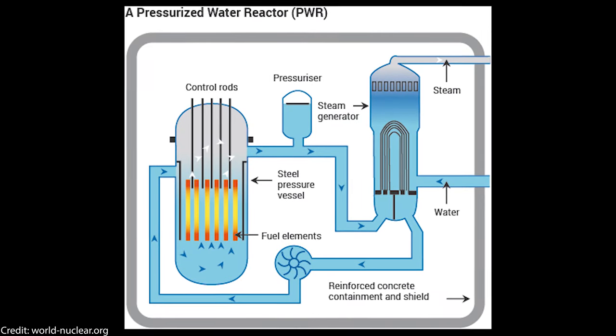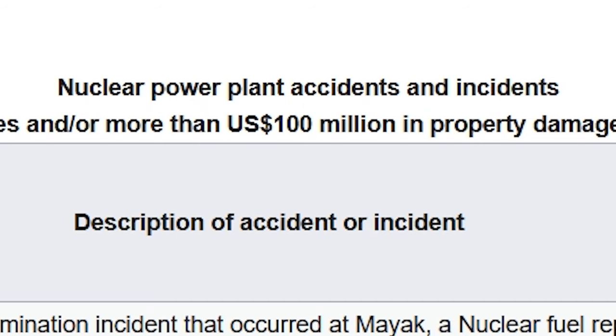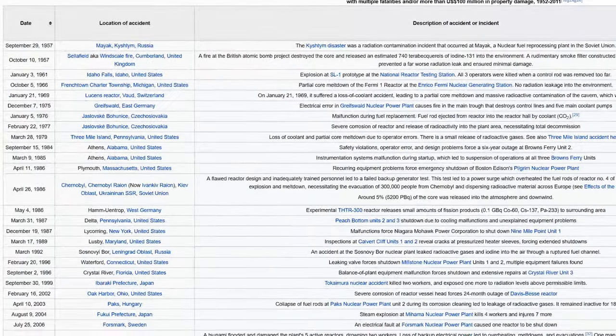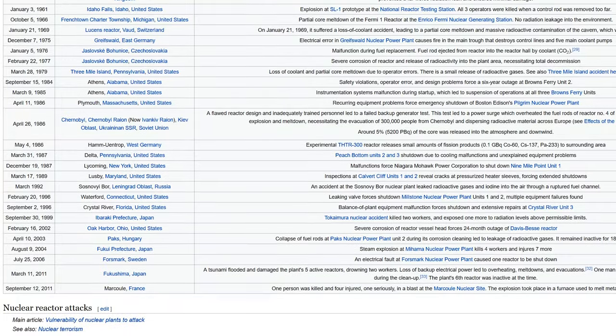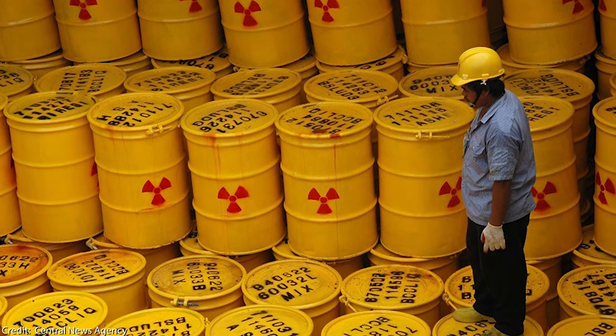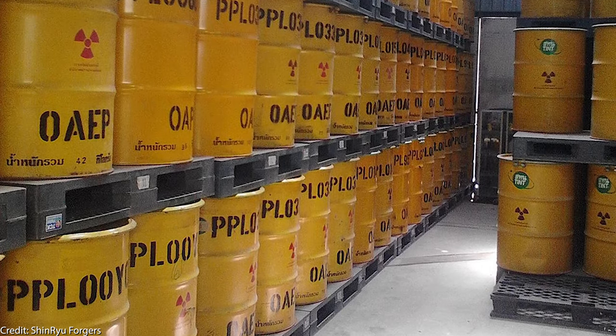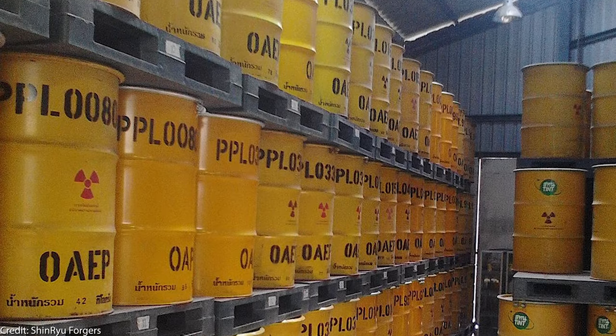These reactors are based on a water cooling cycle, and as we have unfortunately seen more than once in history, this is not 100% safe, since water can explosively evaporate when temperatures get too high. Another very big downside of current uranium-based reactors is that the waste products have an extremely long half-life — tens, even hundreds of thousands of years — making storage of nuclear waste a really huge problem.